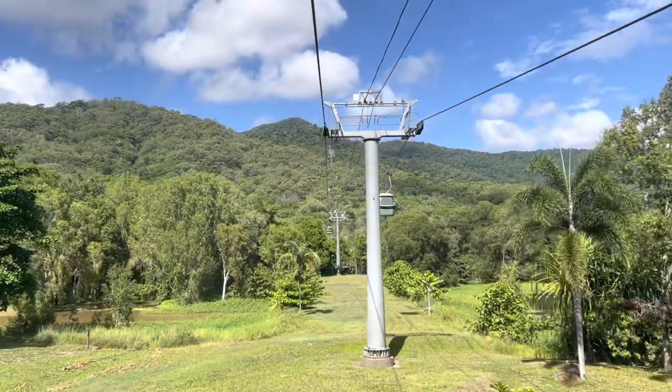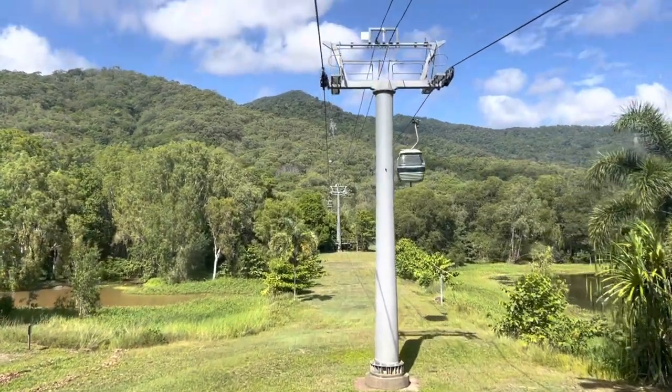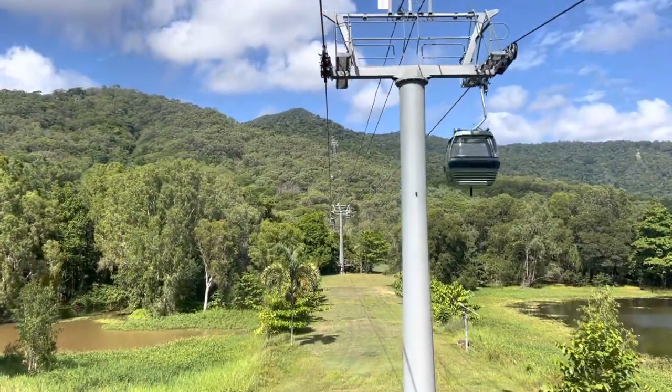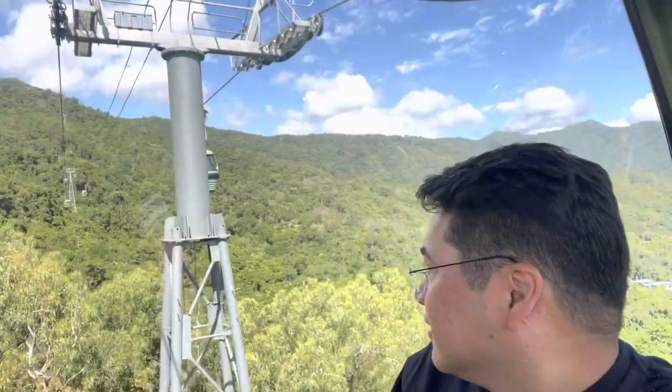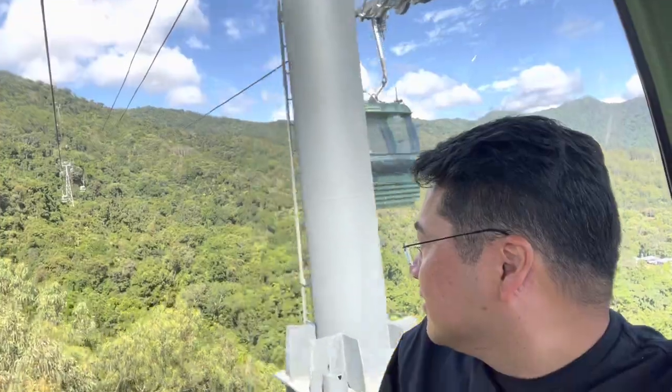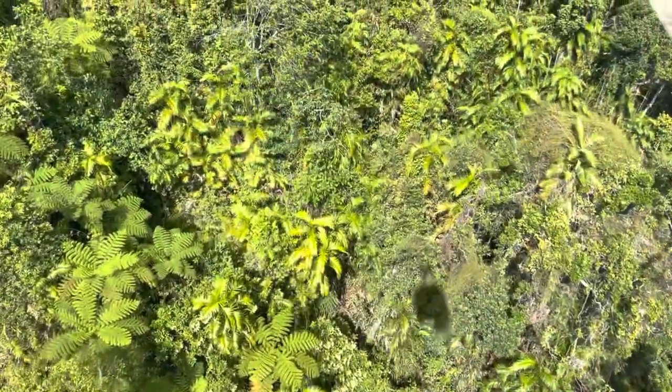The Skyrail Rainforest Cableway up to Kuranda is more than four and a half miles long. It travels over the wet tropics of Queensland's World Heritage Area of Australia, which incidentally is the world's oldest rainforest.